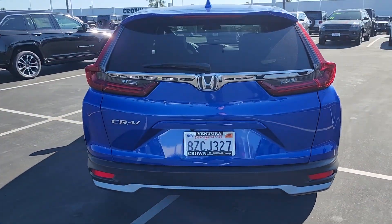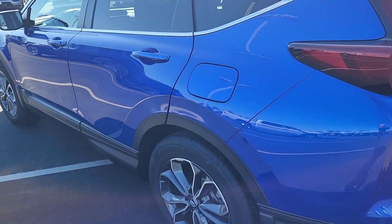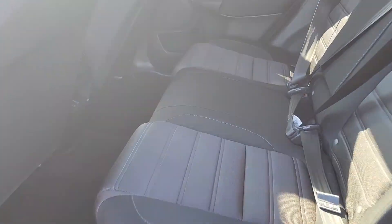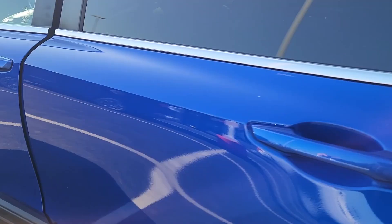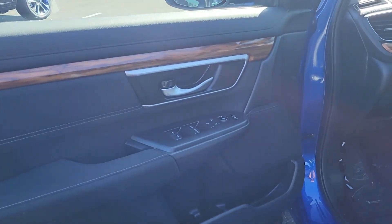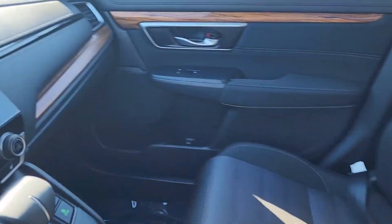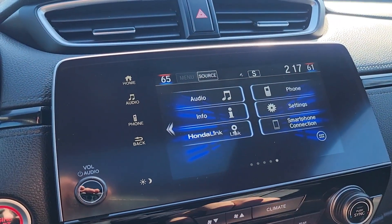This is a one owner, clean Carfax, and still under factory warranty, equipped with a lot of cool features such as power steering and windows, front dual AC zone, remote keyless entry, adaptive cruise control, Apple CarPlay and Android Auto, steering wheel audio controls, 6 speaker sound system, 18 inch alloy wheels, and much more.